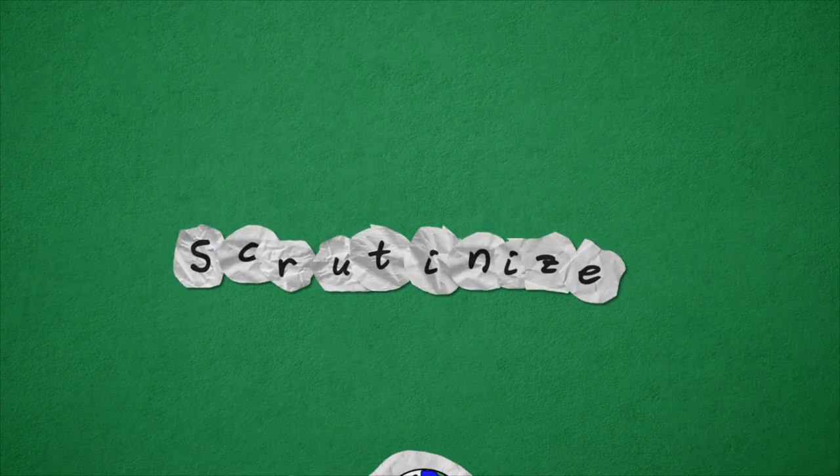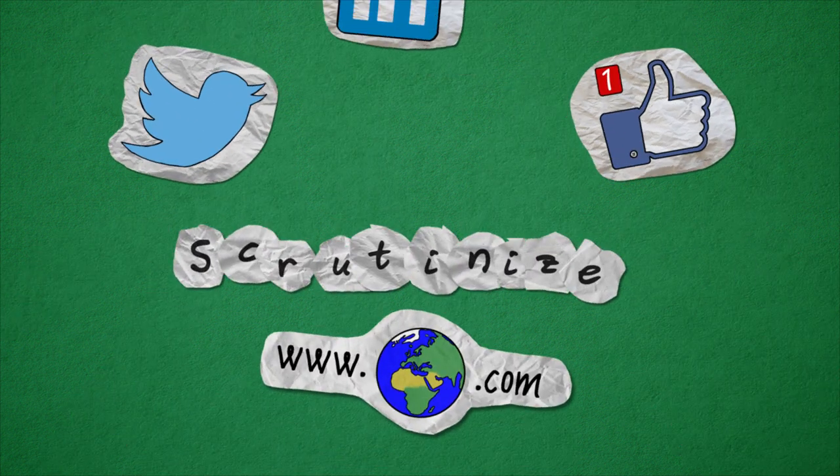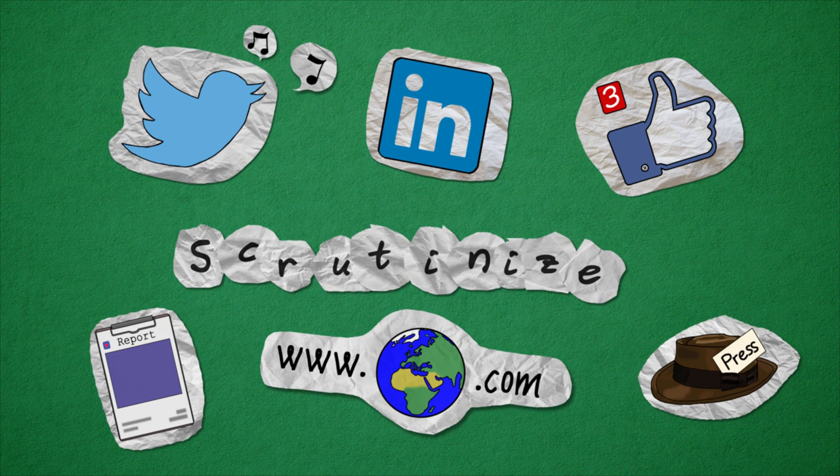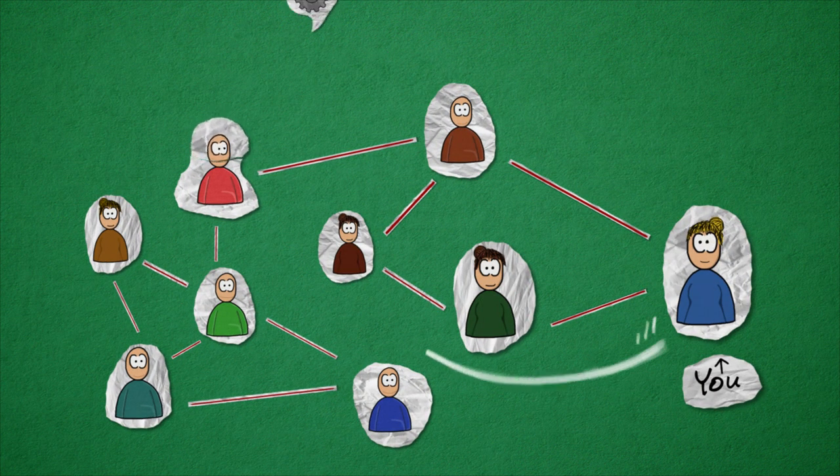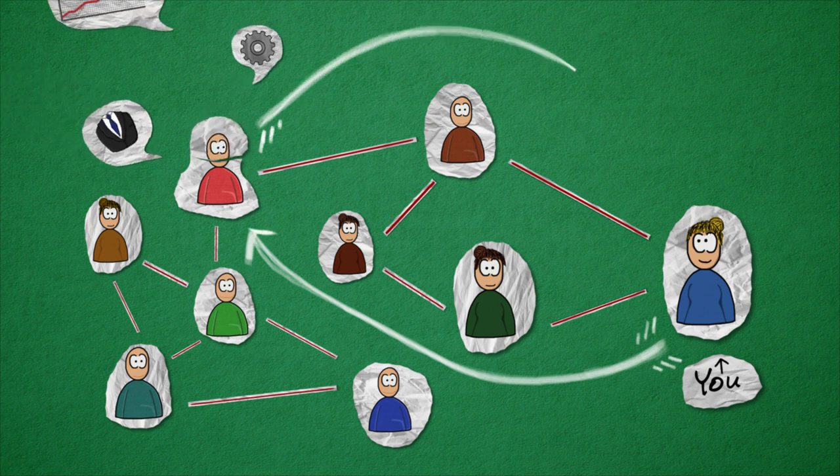Scrutinize the company's website, social media, LinkedIn profile, recently published reports, and press releases. Perhaps someone in your network knows the company and can tell you more about their area of business, challenges, and work culture.